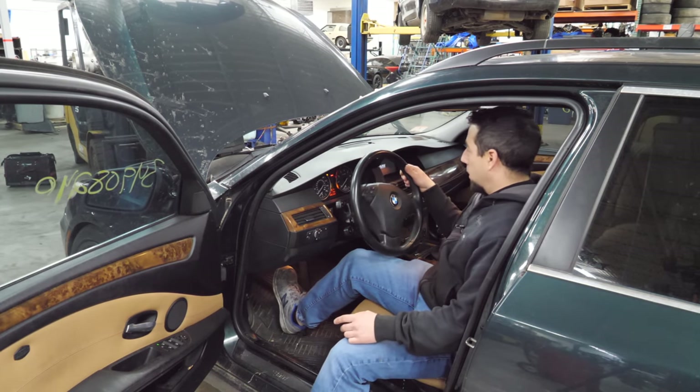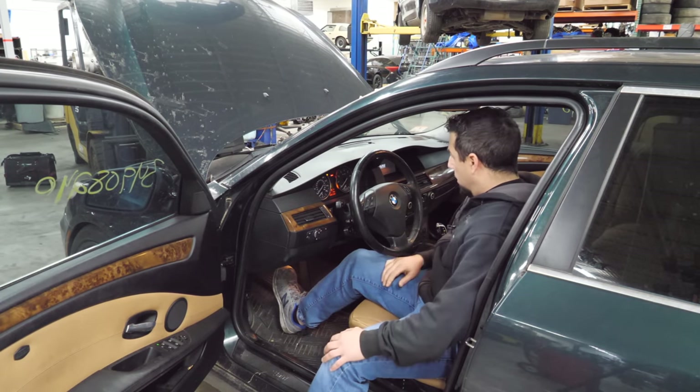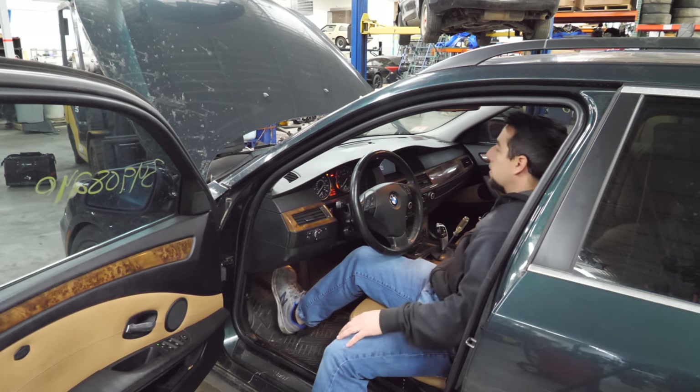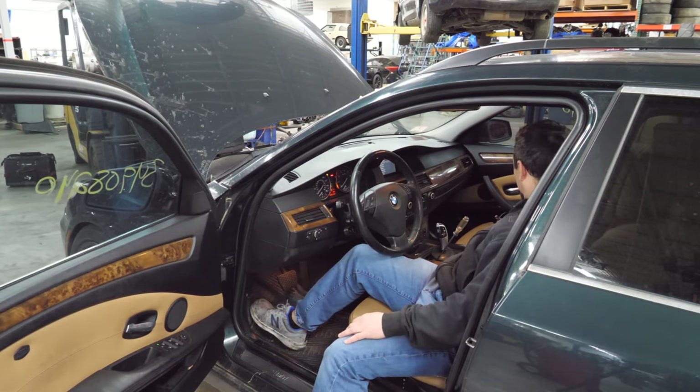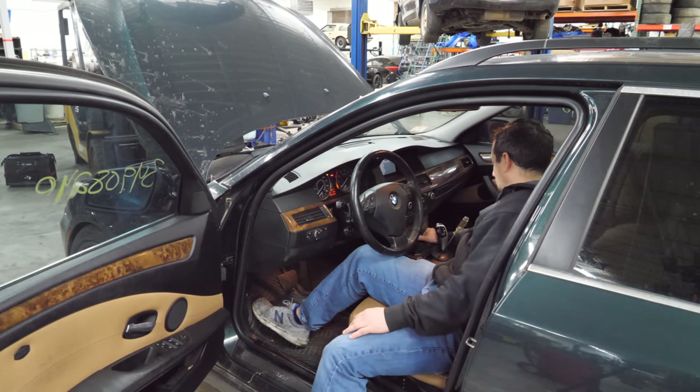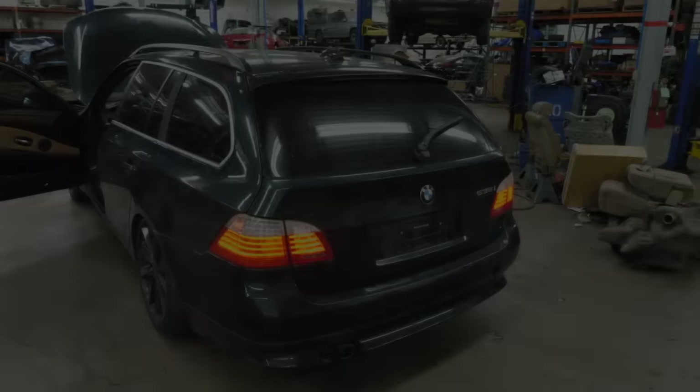A bunch of warning lights on the dash — that's normal for BMWs. 137,000 miles. This has the newer CIC infotainment system, which I did not want to go through converting on my 2008 — that's a tough or expensive conversion depending on how you look at it.